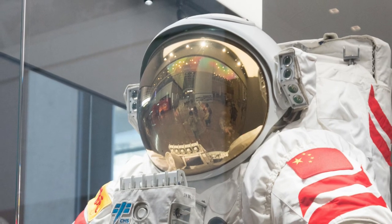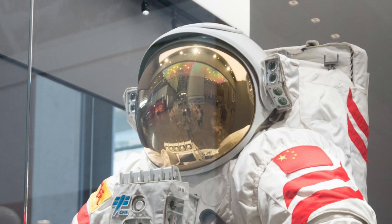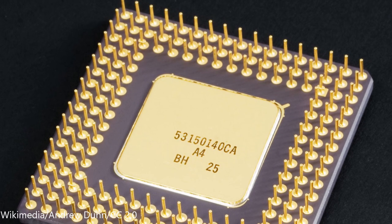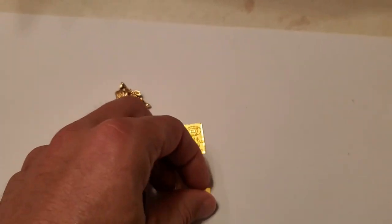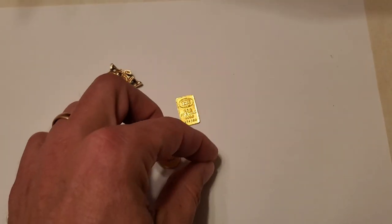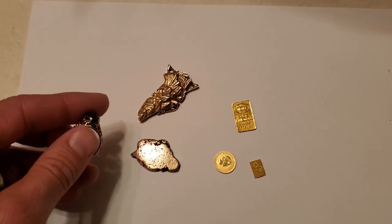Gold's primary use in industry is mainly in visors of heat resistant suits of astronauts and in electronics due to its high conductivity. Only 10% of the gold that is mined is used in industry. 90% of the remaining gold is used in investments, coins, and jewelry.